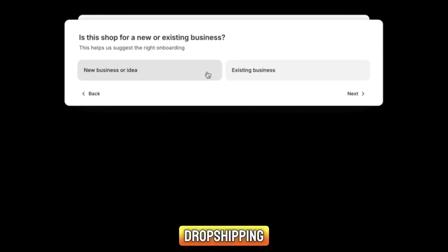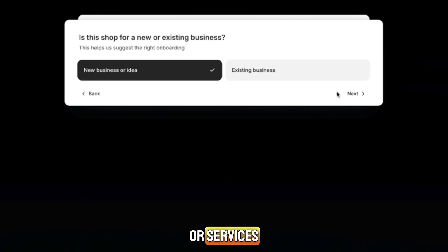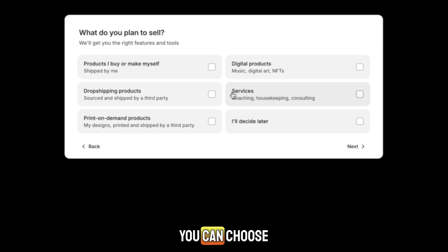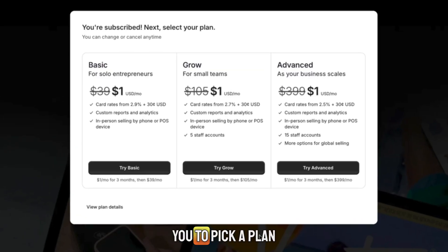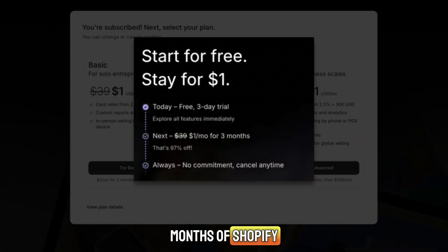Physical, digital, dropshipping, or services. If you don't know yet, that's fine — you can choose 'I'm just exploring' and move on. After that, Shopify asks you to pick a plan. Don't panic. This is where the special Shopify $1 3 months offer shows up. You still don't pay anything now — you only confirm your payment details. And after the 3-day free trial, you get 3 months of Shopify for $1 total. That's why people call it the 3-month free Shopify trial, because you basically pay nothing.